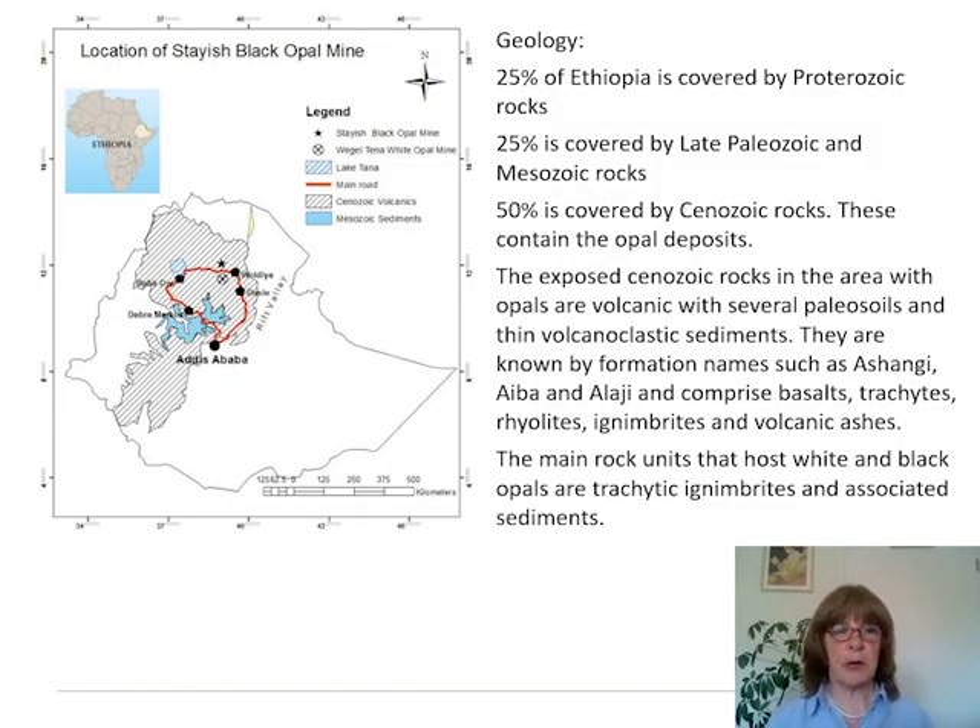Now we have the location of the mine where the black opal is, so we go a little bit into the geology. We have 25% of Ethiopia covered by Proterozoic rocks, 25% covered by late Paleozoic and Mesozoic rocks, and 50% covered by Cenozoic rocks — and these also contain the opal deposits. The exposed Cenozoic rocks in the area with opals are volcanic, with several paleo soils and thin volcanoclastic sediments. You have a huge three-kilometer-high series, and in between you have times when a soil was formed, then again volcanoclastic sediments on top and fossils again.